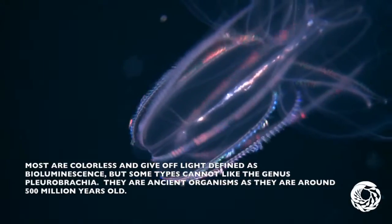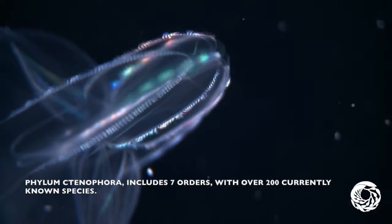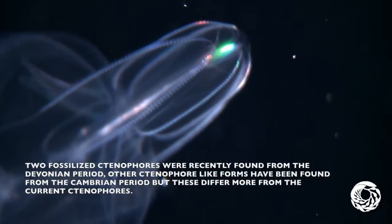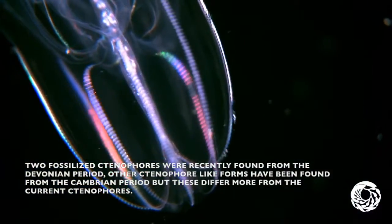They are ancient organisms, around 500 million years old. The phylum Ctenophora includes seven orders with over 200 currently known species. Two fossilized ctenophores were recently found from the Devonian period, and other ctenophore-like forms have been found from the Cambrian period, but these differ more from the current ctenophores.